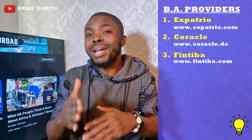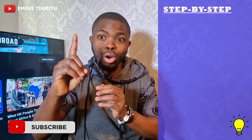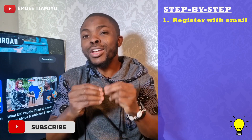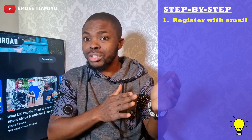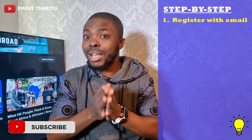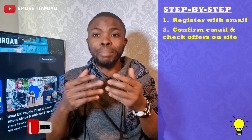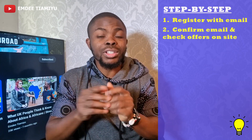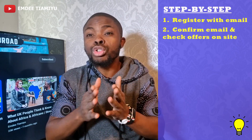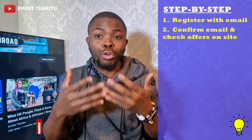Let's now move to the step-by-step on how you process this blocked account. Step number one is to register your email with any of the blocked account providers I mentioned previously — go to their website and provide your email. Step number two: check your inbox and confirm your email and then begin to set up. At this point, they will need you to pay a sign-up fee. The sign-up fees vary. You only need one provider for your blocked account.